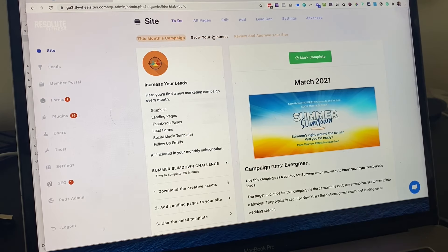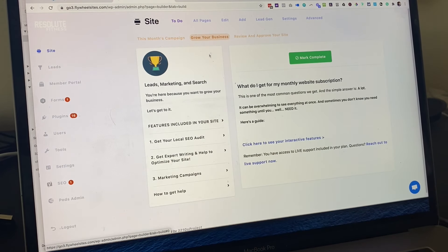And this is where it gets good — a Modsite is more than just a website, it's a marketing platform. Each month we create a professional marketing campaign and upload it to your Modsite. We provide everything you need to attract new customers each month.